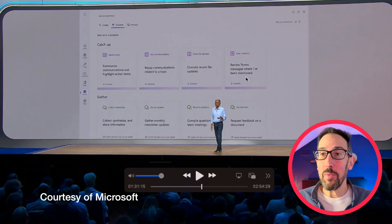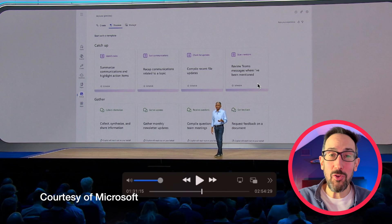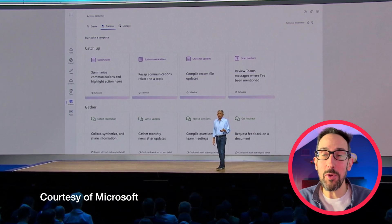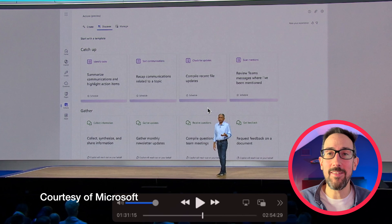Let me know what you think in the comments — are you excited to get your hands on Copilot Actions? Similarly, 'review Teams messages where I've been mentioned' — you can do that on a schedule, but again, if that's useful it should just live in Teams, right at the top of your messages. Not that it's not useful, but this seems quite early. As Satya Nadella says in his keynote, the differentiating factor for AI is going to be the user interface — and if that's true, I'm not sure Microsoft is there yet. It seems a bit scattergun, doing different stuff in different places, which is confusing for a normal person just trying to get into AI.